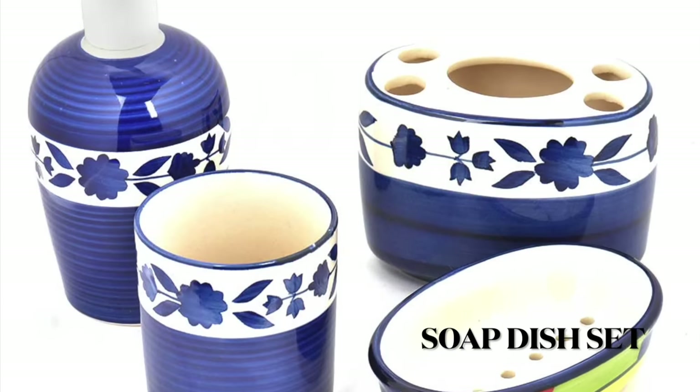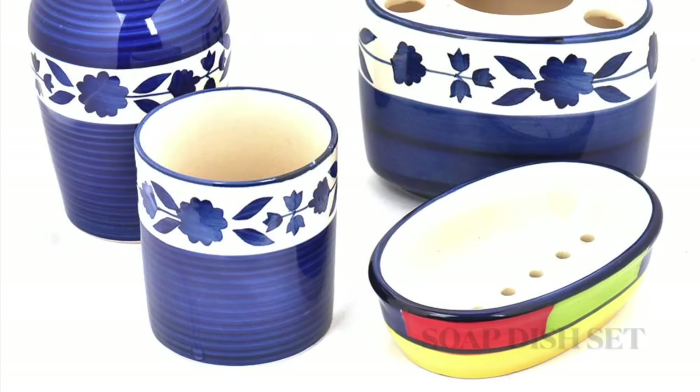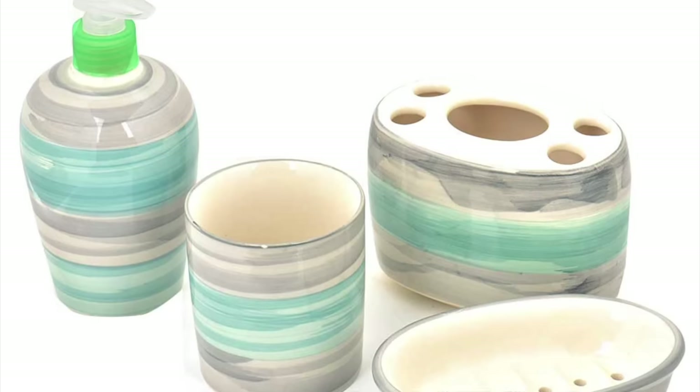Go for a good quality set of soap dishes that goes well with the tone of your bathroom. This will surely add to your bathroom decor.